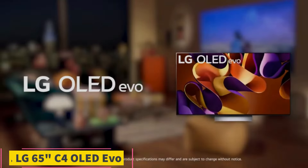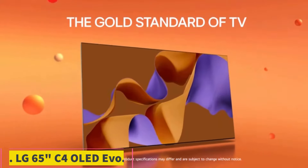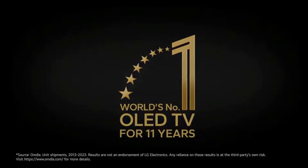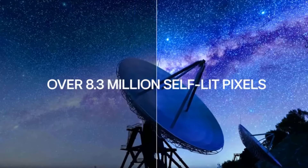Number 1: LG 65-inch C4 OLED Evo. There are plenty of great TVs for gaming out there, but the LG Evo C4 OLED takes the cake. With it comes an absolutely breathtaking OLED panel, a wealth of top-notch gaming features, and a fair price tag to boot.